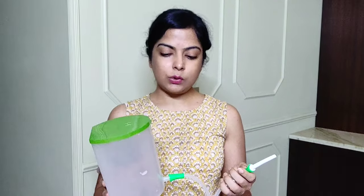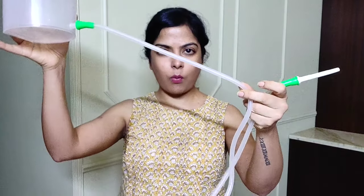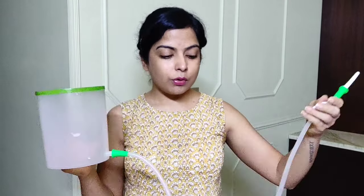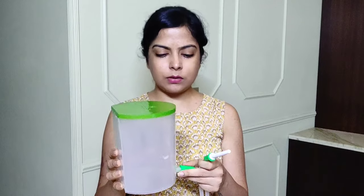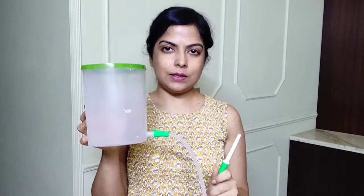One quick tip: when you fill the container with water and switch it on, you may notice air bubbles in the pipe — and you definitely don't want those inside you. To remove them: if the container is at a height and the pipe end is below, you'll see bubbles. To clear them, lower the pipe end and raise the container height, then turn it on — the water will come out and flush all the bubbles out. After that, it's ready to use.